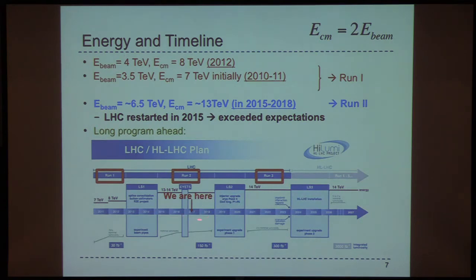Run 2 is intended to run through 2018. Every year the LHC turns off for a couple of months, and we're about to start up again for 2017. Then again there'll be a shutdown for a couple of years, Run 3, and beyond that a longer shutdown where the high-luminosity LHC will run with completely upgraded detectors at much higher luminosity. It's clearly a long program and we're still at the beginning.